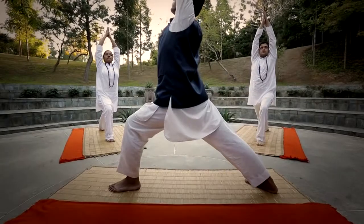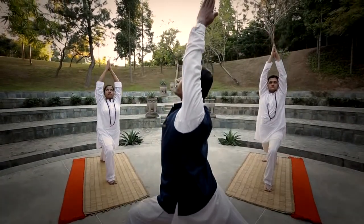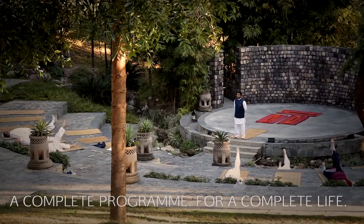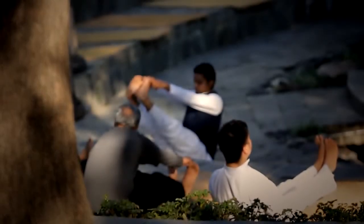The yogic cleansing program balances the doshas and provides the combined benefits of detox and weight loss. It helps to improve energy levels, immune system, arthritis, cholesterol, sleep, skin, and digestive problems. There are six techniques or six processes to cleanse our whole system.